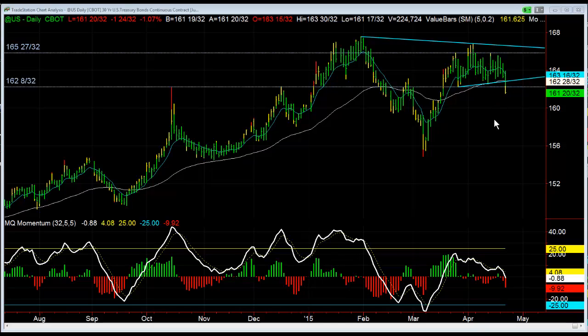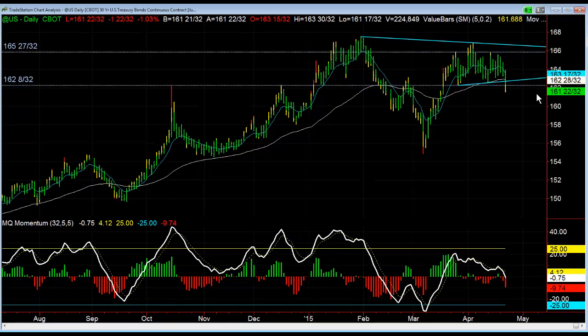Hey there everybody, Thomas Wood with ValueCharts.com. It is Wednesday, April 22nd. We're going to take a look at bonds, and more specifically a trade that triggered today in the futures trading room. It is in play for a swing — if you are holding on to it from the trading room, you're in good shape. That's a short in 30-year bonds.